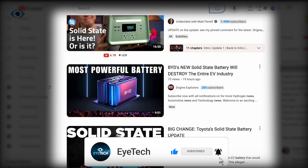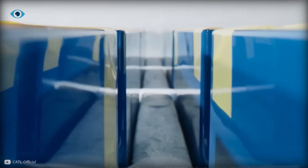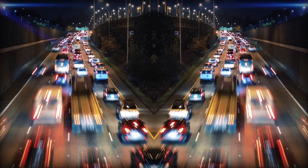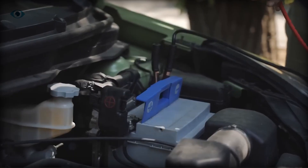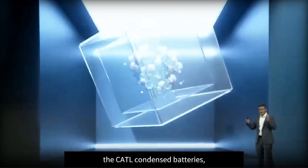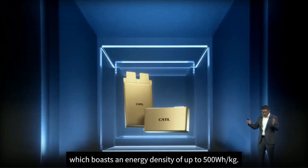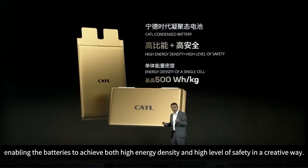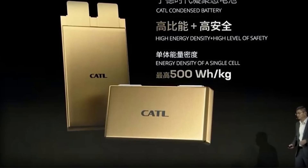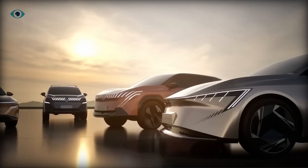We've all been sold on the idea that solid-state batteries are the future — safer, more efficient, the key to the next generation of electric vehicles. But here's the twist: solid-state might already be yesterday's news. CATL has dropped a bombshell with their latest innovation, the condensed battery. This isn't just another incremental upgrade. It's a leap so massive that it could make solid-state batteries obsolete before they even become mainstream.